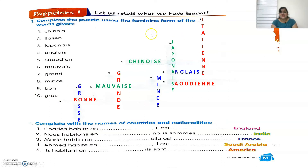So again, repeating the answers: first, Chinoise; second, Italienne; third, Japonaise; fourth, Anglaise; fifth, Saoudienne; sixth, Mauvaise; seventh, Grande; eighth, Mince; ninth, Bonne; and the tenth is Grosse.